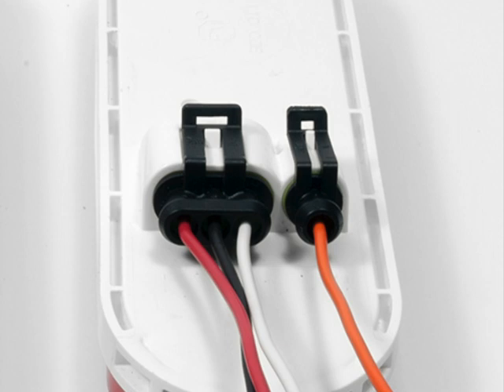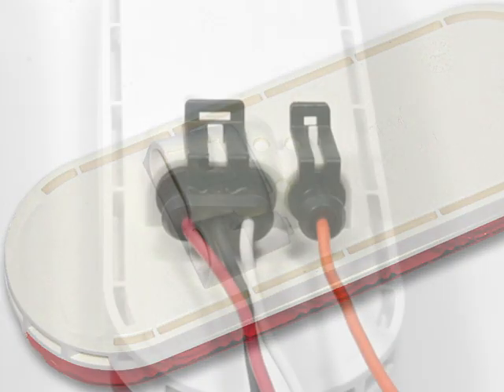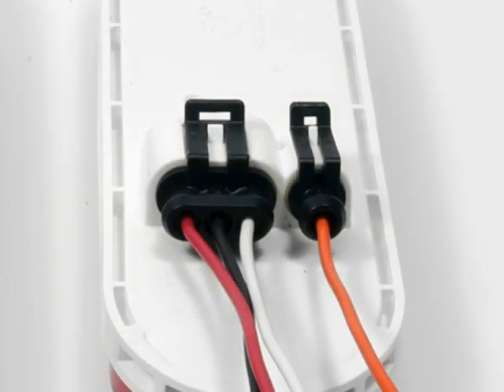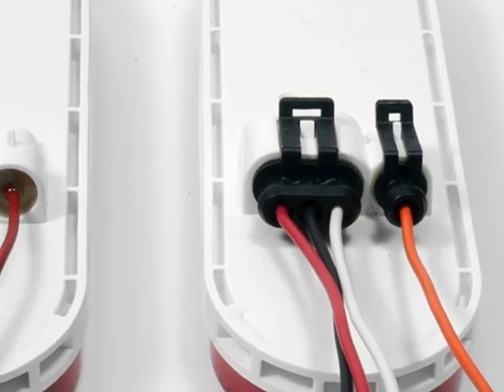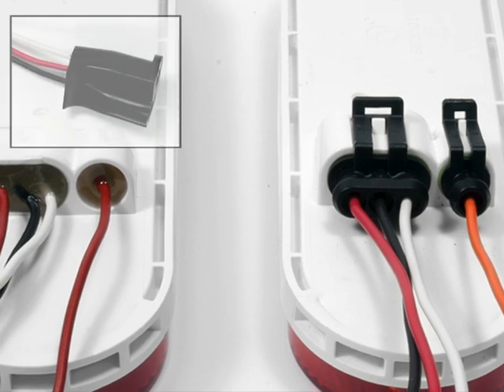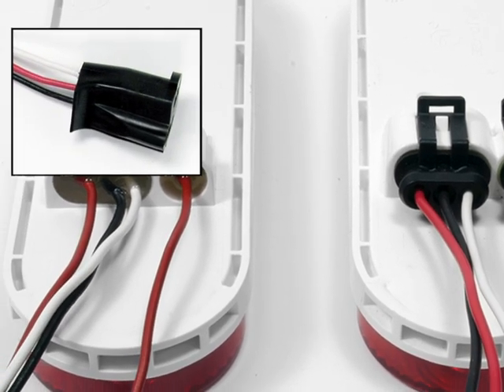Power to the light is provided either through AMP SuperSeal 1.5 compatible receptacles integrated right into the rear of the housing for the most corrosion-resistant connection available, or hardwired leads terminated with a standard PL3 connector to ensure compatibility with the widest variety of vehicles.